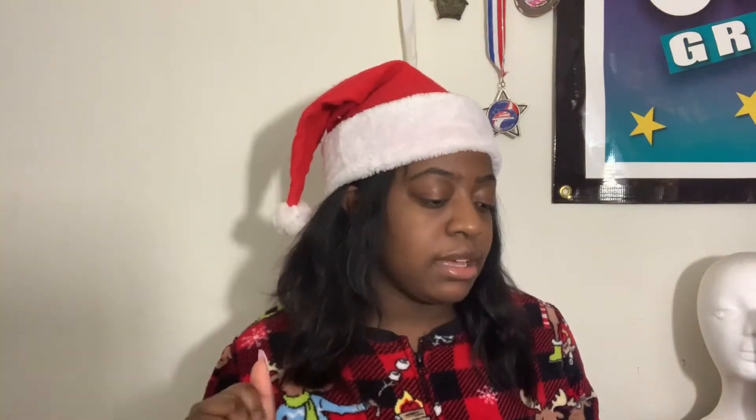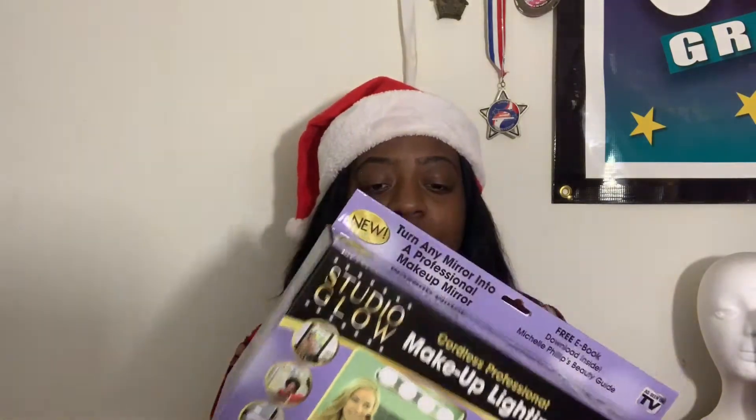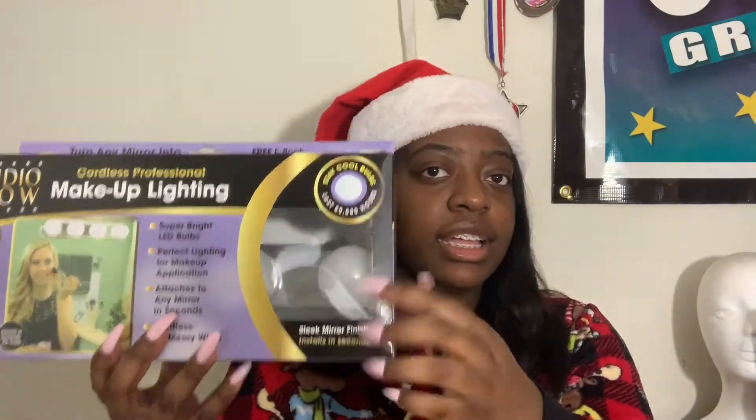I also got this Makeup Lighting Studio Glow. You can attach it to any wall and you can see the bulbs — these are the lights right there.